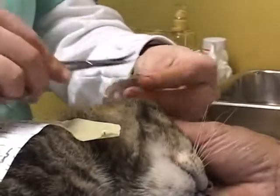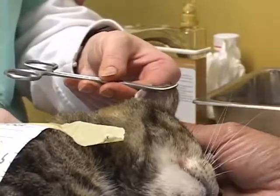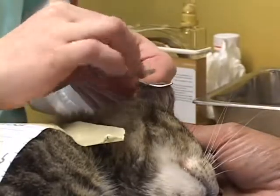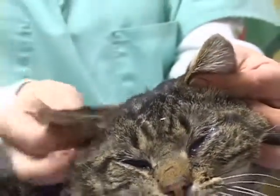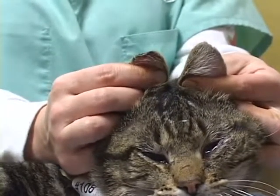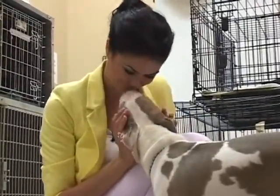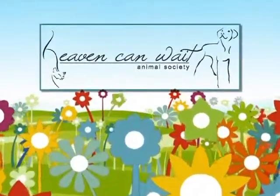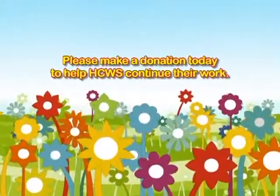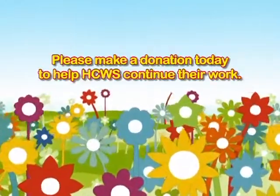Having a cat's ears clipped is a universal symbol that they have already been spayed or neutered. So over here, after the operations, they're brought to recover, they're vaccinated, and they also get their right ear clipped. So if you see them walking down the street, you know that they've already been treated.